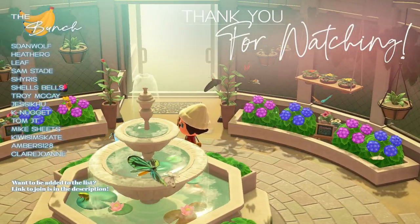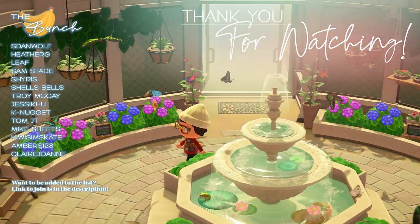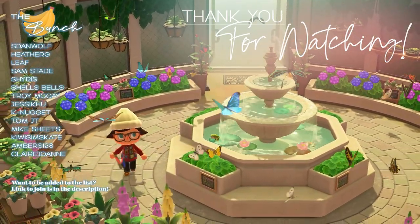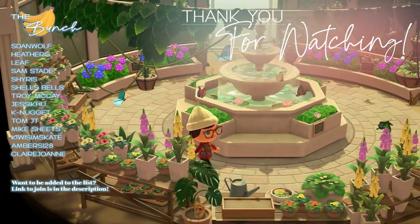And that's it — that's all the bugs, fish, and deep sea creatures you can expect to find in the month of June in Animal Crossing New Horizons. If you found this guide at all helpful go ahead and leave a like and hit that subscribe button so you don't miss out on any future Animal Crossing guides. Thank you so much for watching and have a good day. Bye!